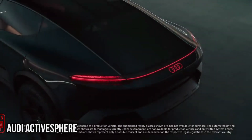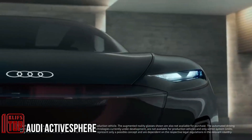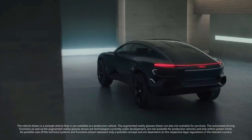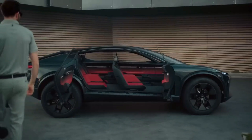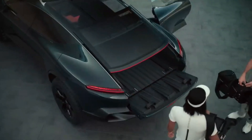Audi ActiveSphere — Audi, the German company, surprises with its vision of future premium mobility through the ActiveSphere concept vehicle. This adaptable vehicle can transform into a pickup truck designed for outdoor and off-road activities, featuring adjustable ground clearance for versatile terrain. With room for bicycles and a roof ski rack, it's well equipped for adventures.